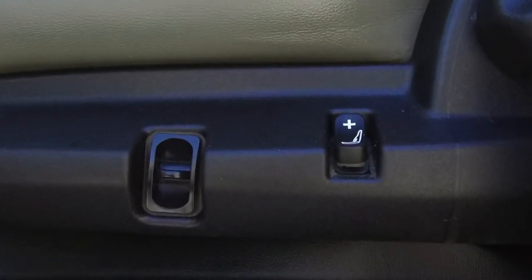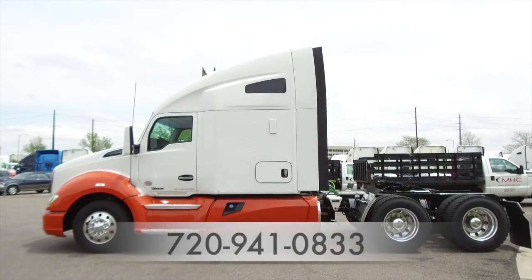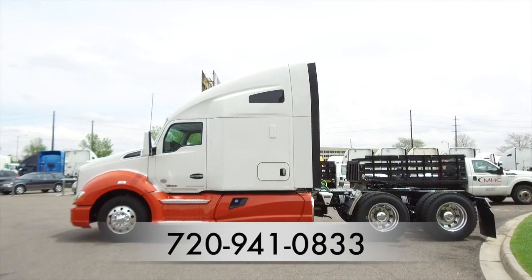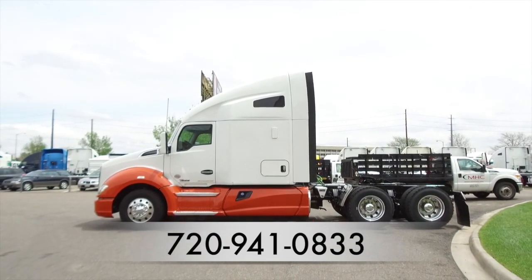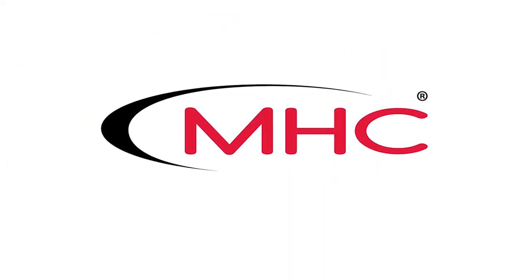You'll certainly enjoy the ride either as the driver or the passenger, with the seats built for your comfort. Here's another look at the 2016 Kenworth T680. For more information, call MHC Denver at 720-941-0833.